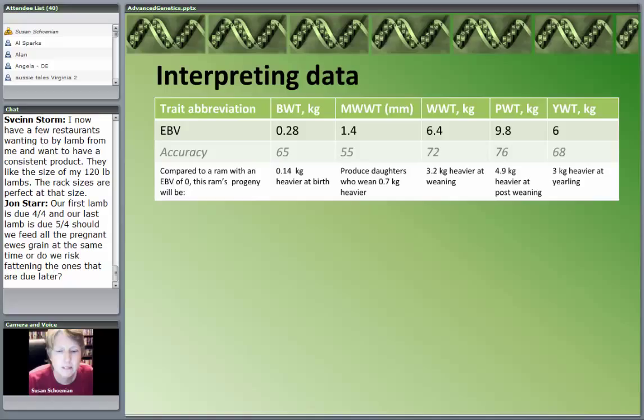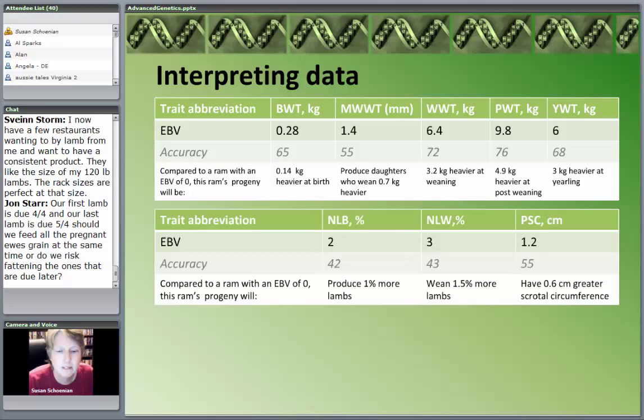Why do we cut them in half? Because there are two parents. This next table looks at the same thing, only the traits are reproductive: number of lambs born, number of lambs weaned, and scrotal circumference. This ram has a breeding value of 2% for number born, meaning his daughters are going to produce 1% more lambs. They're going to wean 1.5% more lambs, and their scrotal circumference is going to be 0.6 centimeters greater.